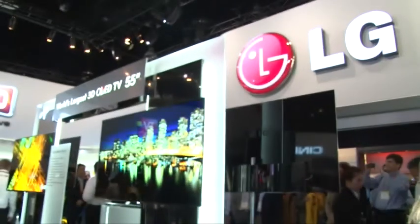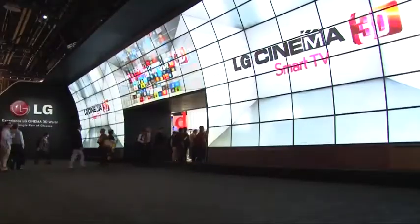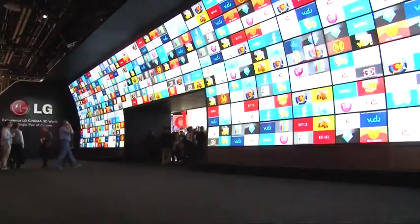Welcome to the LG stand at CES 2012. We've been given special access to give you all of the updates from LG and all the stunning new products that LG will be launching throughout 2012. LG is set to take CES 2012 by storm this year, launching the next generation in television.